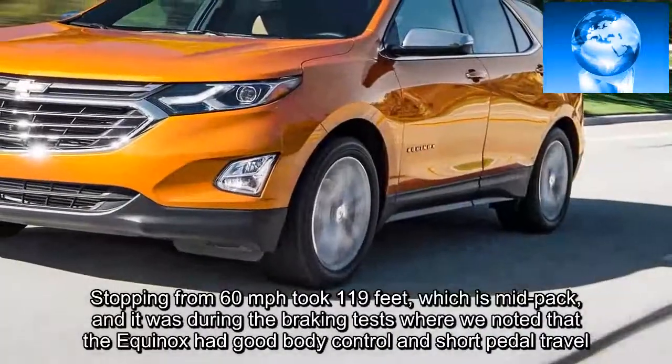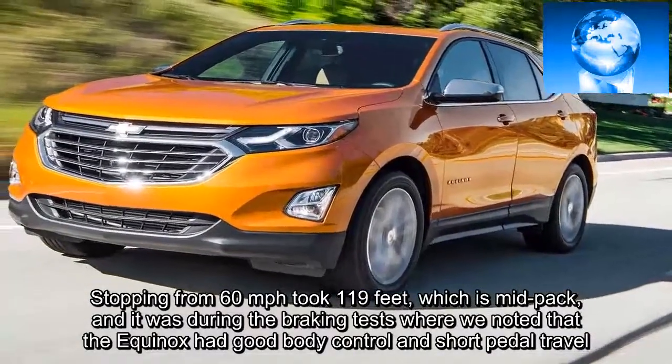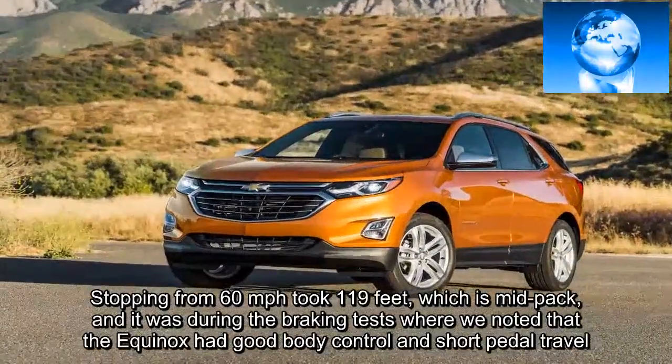Stopping from 60 mph took 119 feet, which is mid-pack, and it was during the braking tests where we noted that the Equinox had good body control and short pedal travel.